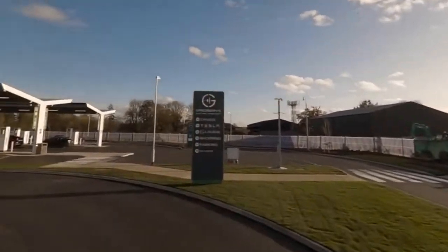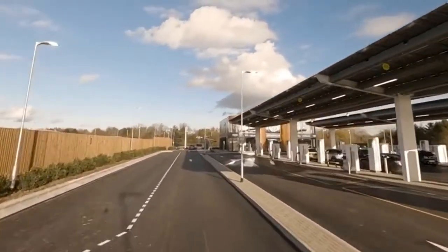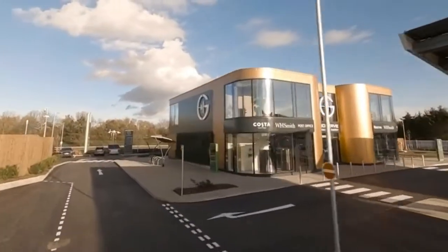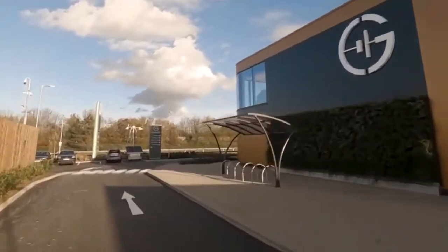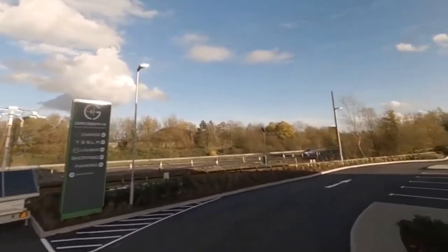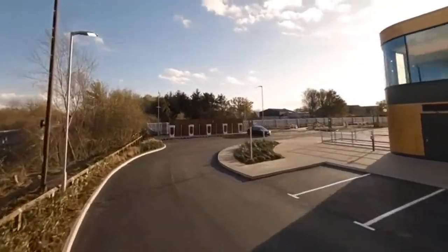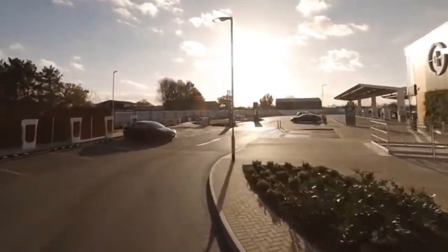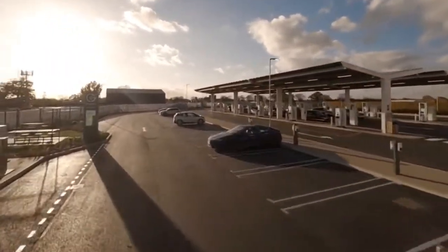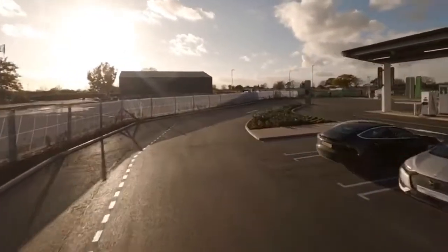We see some large superchargers out there with 20, 30, 40 stalls — even 50 or 60 in China. This is the first one that's not just for Tesla; it's basically for everybody else, though Teslas can charge if they have adapters. This is a 36-stall facility with different charger types: 350 kilowatt DC fast chargers, 90 kilowatt DC fast chargers, 22 kilowatt AC level 2 chargers, and six Tesla superchargers — probably the 250 kilowatt V3 type given how new this is.